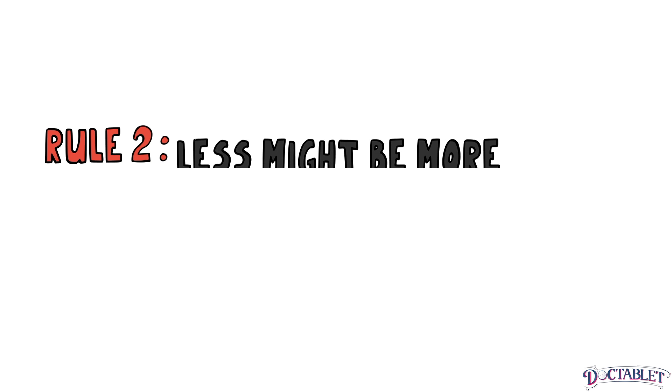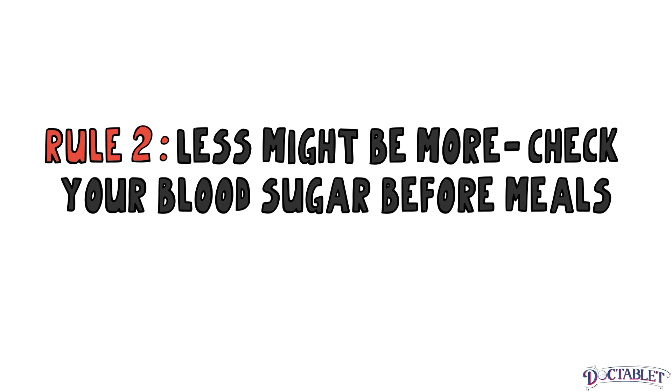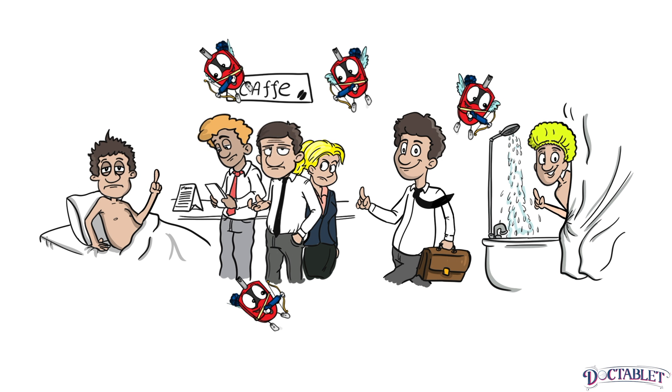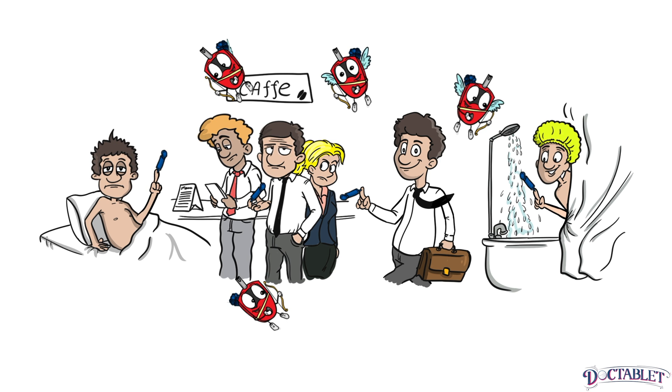Rule 2: Less might be more. Check your blood sugar before meals and at bedtime. Checking your blood sugar before meals and at bedtime works well, because it is easier to remember and get into the habit of checking at these times. Having some information is better than none.